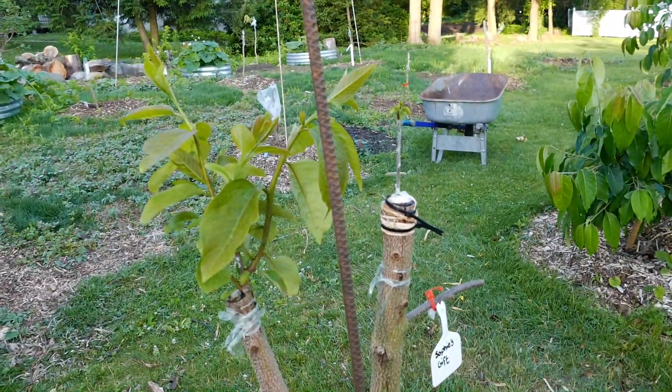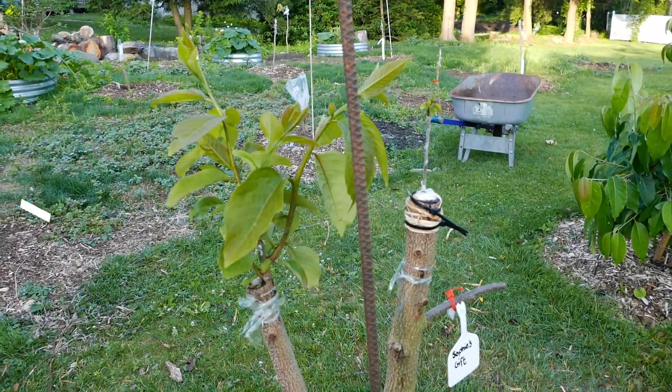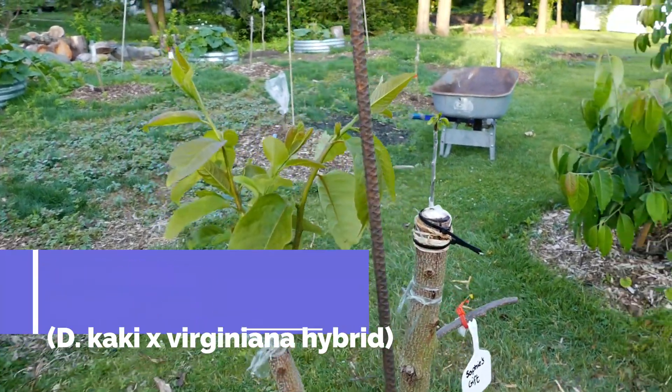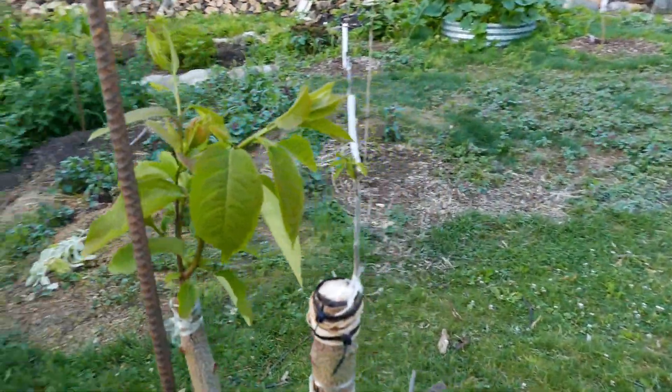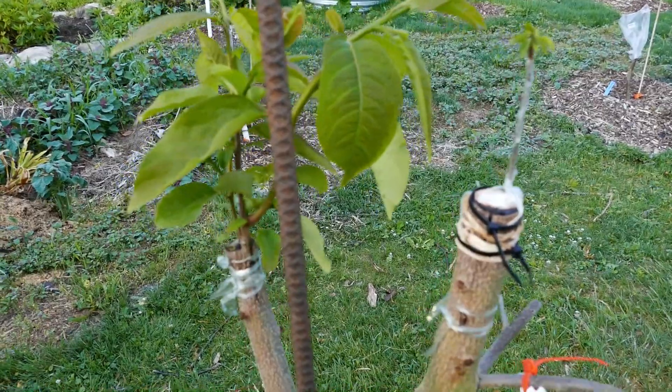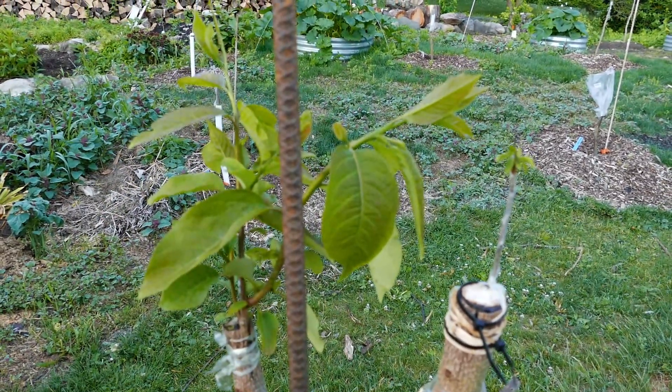This is something I grafted newly this season — it's Sophie's Gift. This is a fourth generation Ukrainian hybrid persimmon. You can see I did a couple different bark grafts, but only one of them has substantially taken.